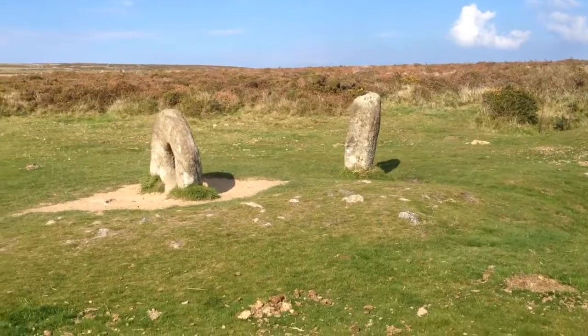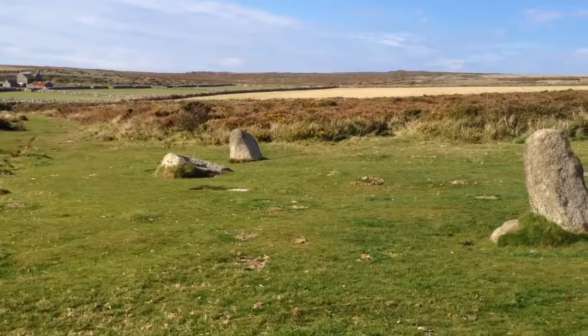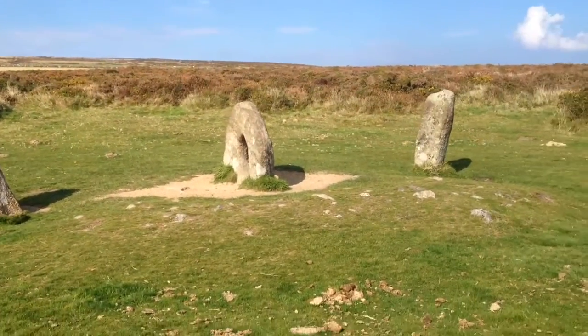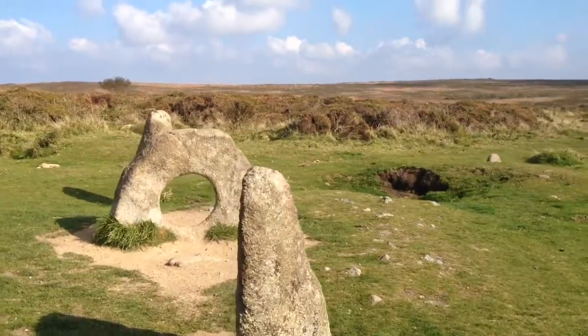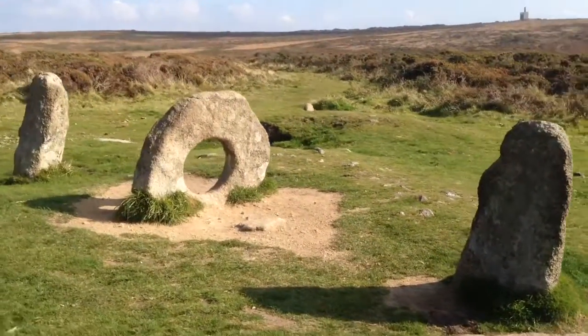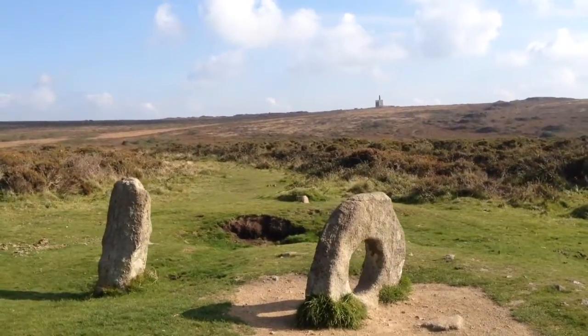So have you got any idea what this was for? There is no theory at all - they just don't know. We've got a couple of stones over there but they don't seem to do very much, and we have this one in the middle that's got a big hole in it. Look, you can line it all up. I reckon it's some sort of fertility thing - it's got to be, isn't it? On the middle of a moor, it's got to be something like that. Something weird. Used to come down here and sacrifice people, I reckon.